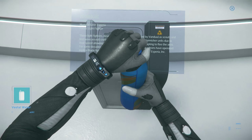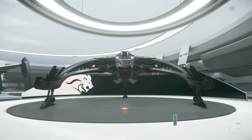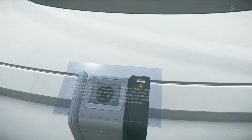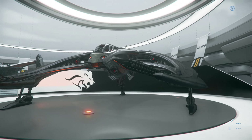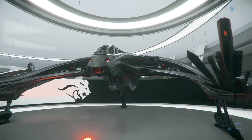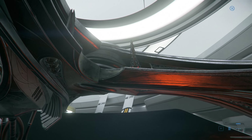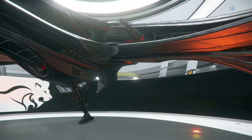The Espera Blade is like a recreation of a Vanduul ship - that's what they are, Espera has been recreating them, which is a very interesting business model. It's got those funky alien-looking cannons - or I think those aren't actually cannons.